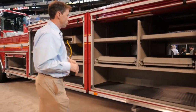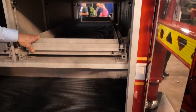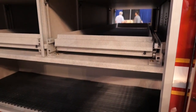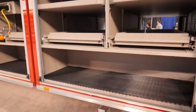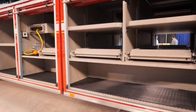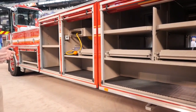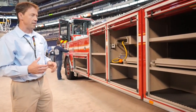As we move over here to the body, you have slide-out trays. One of these compartments here is for their RIT. They're going to be putting their Stokes basket on here with their RIT compartment, and that was really what we focused on designing in this compartment. One thing they're gaining comparative to their older Pierce tillers is a lot more compartment space, and they're going to find out they're going to have more room than they need.